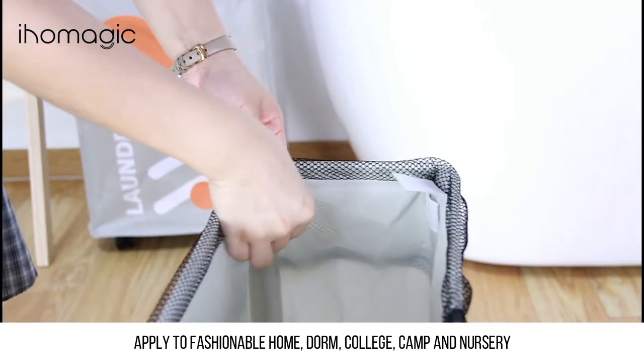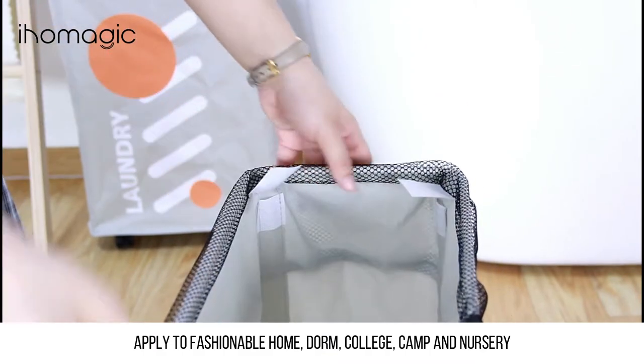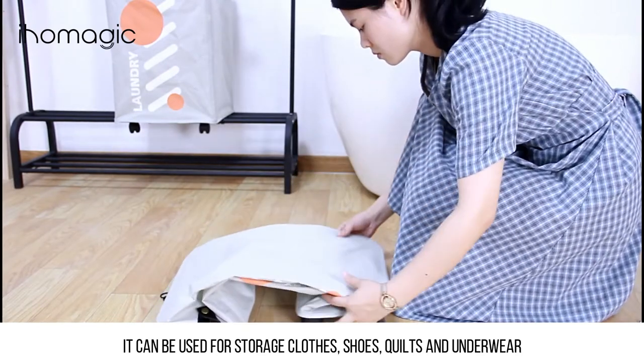Suitable for fashionable homes, dorms, colleges, camps, and nurseries. It can be used to store clothes, shoes, quilts, and underwear.